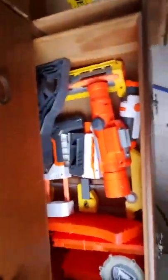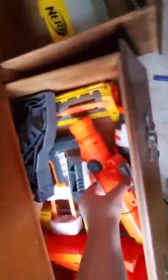So first off we have my favorite part — the drawers. If you don't know what I'm doing, I'm just organizing the drawers real quick. This is the attachment drawer. We have a banana mag in there, a 12-round straight mag, an 18 double drum, a Recon stock, Long Shot scope, Modulus stock, Modulus front barrel, Modulus scope, and a Recon front barrel.